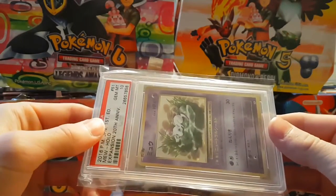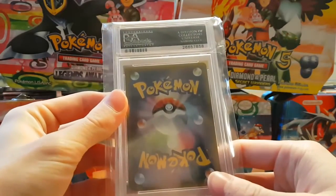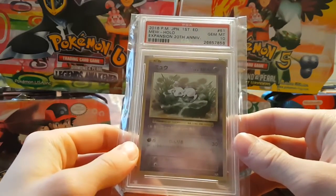I'm going to leave it in this plastic. But look at this guys, look at this. I hope you guys enjoyed this crazy gem mint 10.